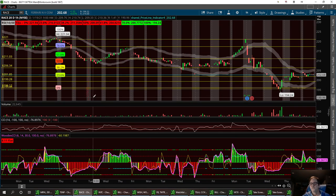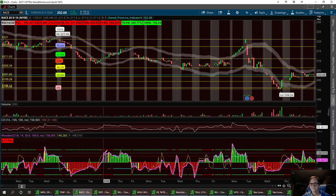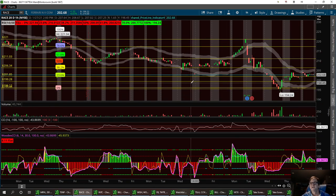I'm excited about RACE — this is one you want to keep on watch. We are in a momentum bullish mode right now above $100 on the CCI. This is going to be my new case study this week: the CCI by Woody's. I'm going to be watching it real close next week. We have a strong buy down here at the double bottom between this $195 to $196 area.